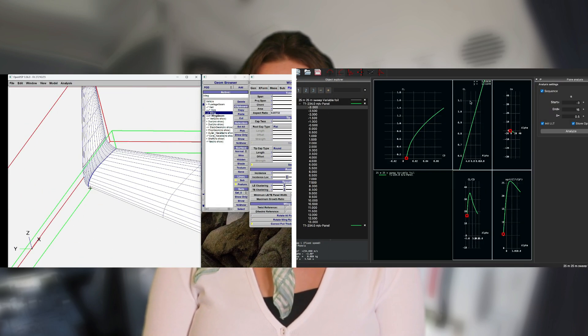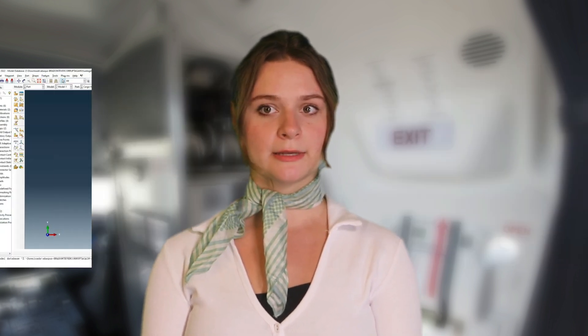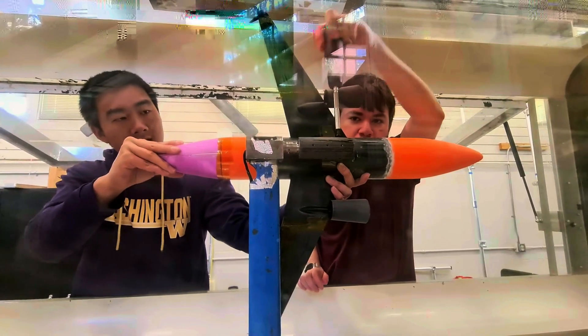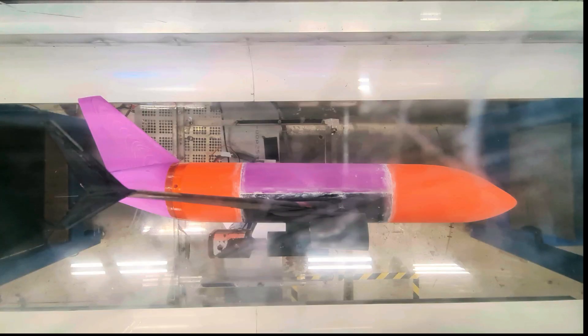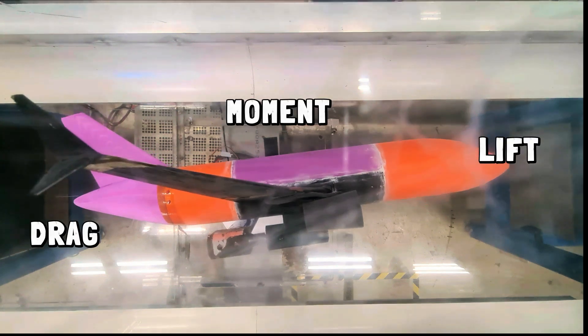This aircraft was designed using multiple programs like OpenVSP and XFLR5 for CFD analysis, ADRPi and SolidWorks for design, and Abaqus and ANSYS were used for FEA analysis. The finished design was then 3D printed in PLA to be tested in a 3x3 wind tunnel. The landing and cruise configurations were tested at varying angles of attack to compare with analytical performance metrics using lift, drag, and moment results.